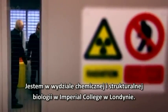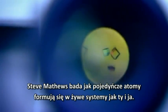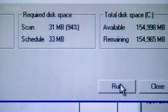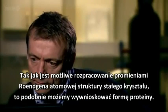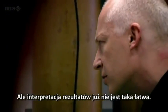I've come to the Department of Chemical and Structural Biology at Imperial College in London. Steve Matthews studies how individual atoms are built up into living systems like you and me. In this tiny wire loop is a crystal — but this time it's a crystal of protein, part of the machinery of living cells. Just as it's possible to work out the atomic structure of salt crystals with X-rays, we can deduce the shape of protein molecules in the same way, though the results aren't quite so easy to interpret.